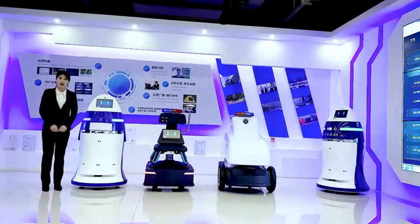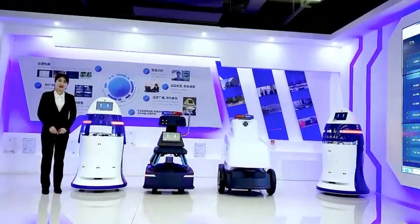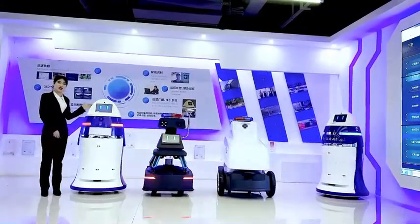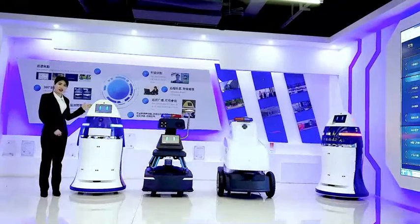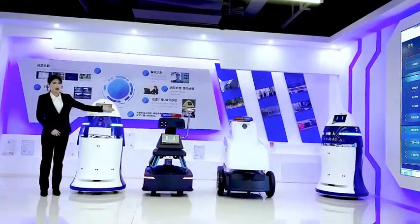Hi friends, I'm glad to introduce our robots to you today. First of all, this is our indoor security robot named the XAT. The other two are our outdoor security patrol robots, XPV and XPV2.